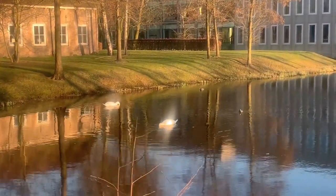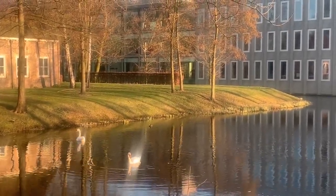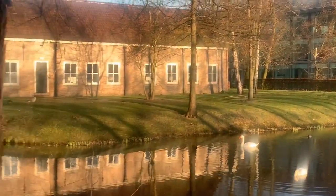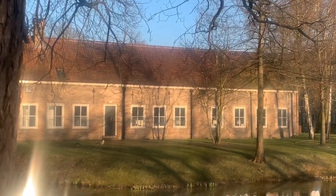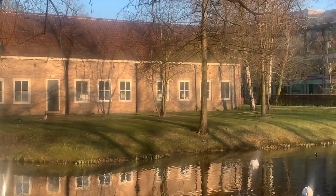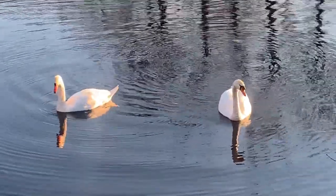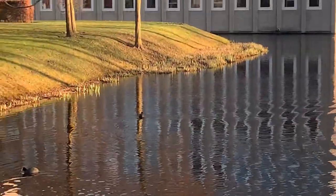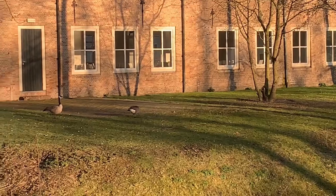They have two huge swans here by the castle. And they also have geese over there. They have a partner duck swan, and then there are two black ducklings. And over there there are two geese.